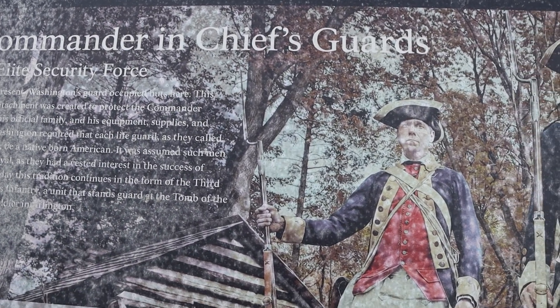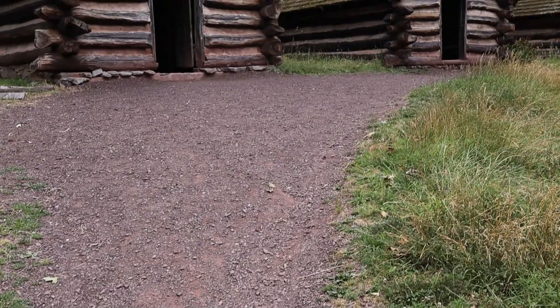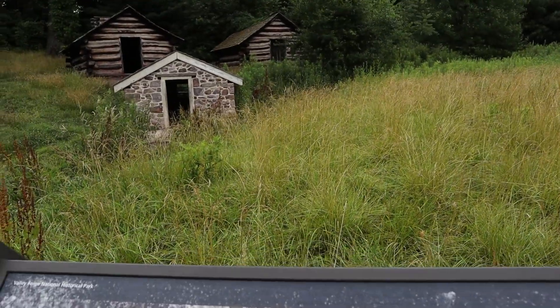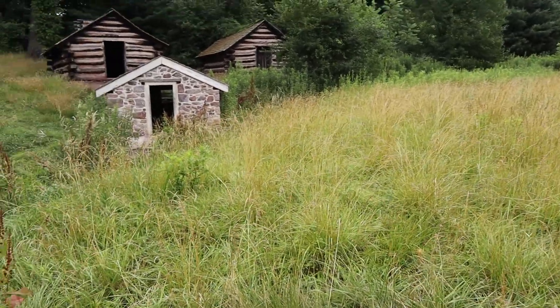Now I'm walking about 100 yards from Washington's headquarters — the Isaac Potts House — over to where his Continental Guards would have lived in these huts. The Commander-in-Chief's Guards were an elite security force. Washington required that each lifeguard, as they called themselves, be a native-born American, assuming such men would be loyal as they had a vested interest in the success of the war. They are the ancestors of today's 3rd Infantry Regiment, which guards the Tomb of the Unknown Soldier in D.C.